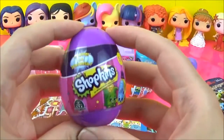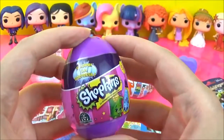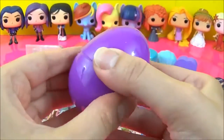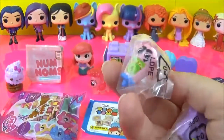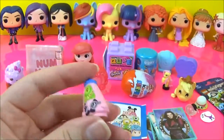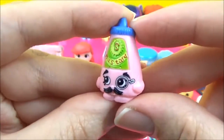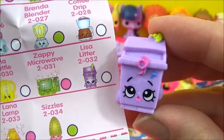The next surprise I'm going to open is this season 2 Shopkins surprise egg — it's been a long time since I've seen season 2. I remember this one, this is Kernel Mustard. And this one is Lisa Litter in purple.